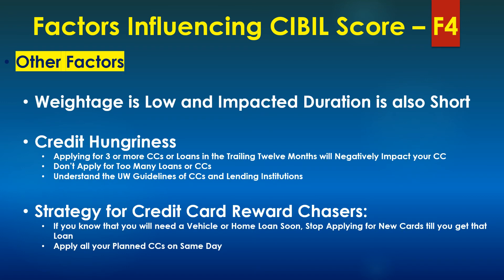Apart from the three factors we saw, there are also other factors that may negatively impact your credit score. The good thing about these other factors is that their weightage is low and the impact duration is short. One such example is credit hungriness — it is a measure of the number of applications you made in the trailing 12 months. If you have made three or more credit card or loan applications in the last 12 months, it will negatively impact your credit score. So whenever you are applying for a credit card or a loan, keep these factors in mind and apply judiciously — that would ensure your credit score doesn't come down.